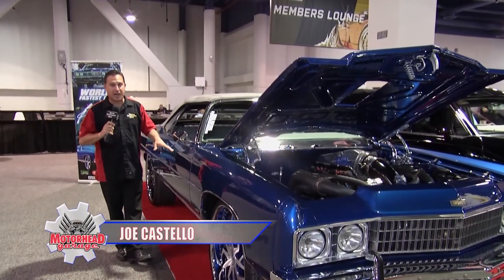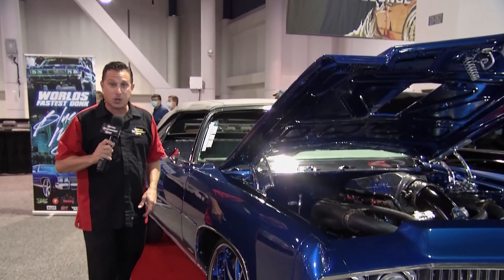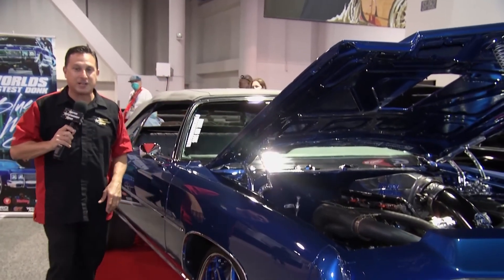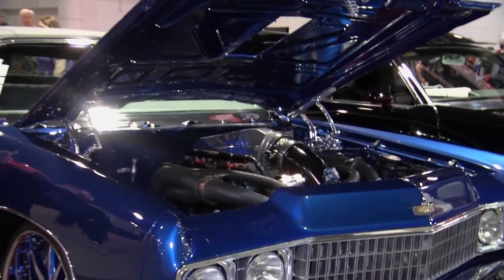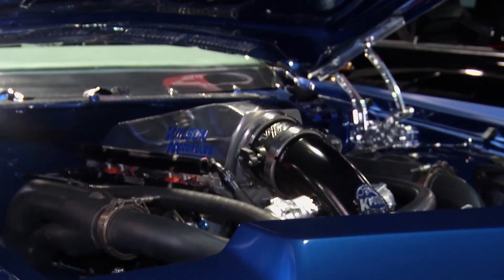This is the Blue Magic — claims to be the fastest donk on the planet. It's got a turbocharged LS, it's convertible, a little nitrous. Exactly what you need to go fast with these giant, like 26-inch rims. Unbelievable. Donks, baby.